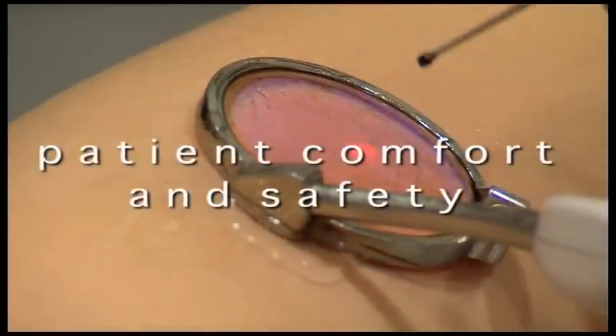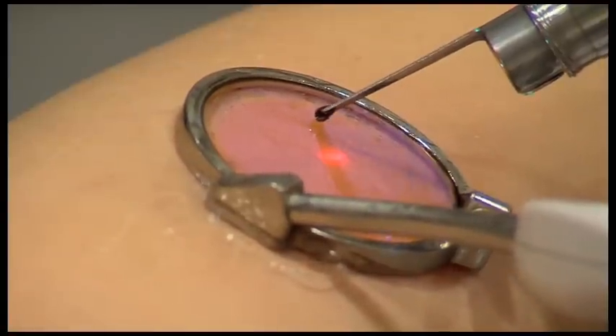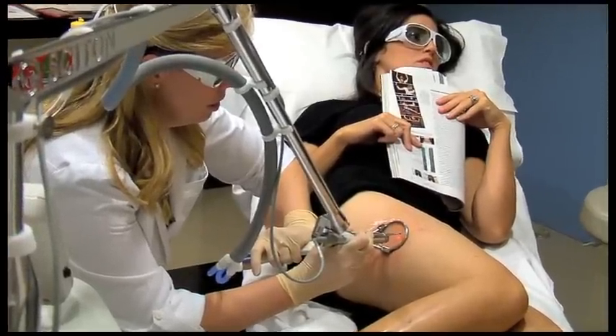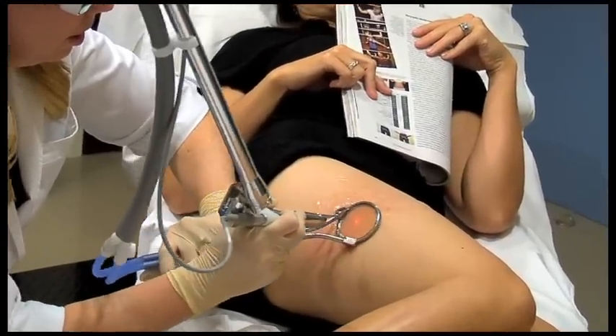ClearScan is designed for patient comfort and safety. With its powerful integrated cooling system, ClearScan gives your physician precise control over cooling, including full skin contact, for maximum comfort before, during, and after treatment. It just felt like a rubber band snapping — that's the best description I can give. She said I might feel a little bit of pain in the beginning, but I really didn't feel any pain, just a short shock. After that, you got used to what it was going to be, so it was just a quick little zap. There was absolutely no pain.